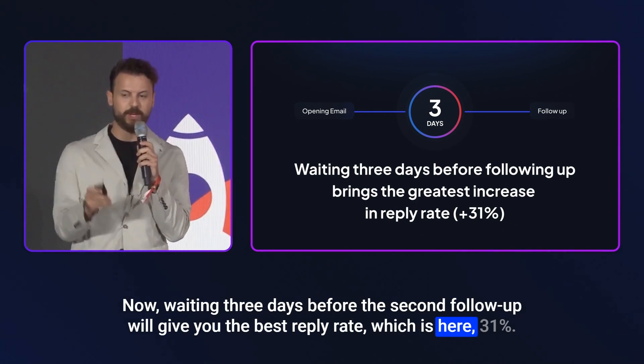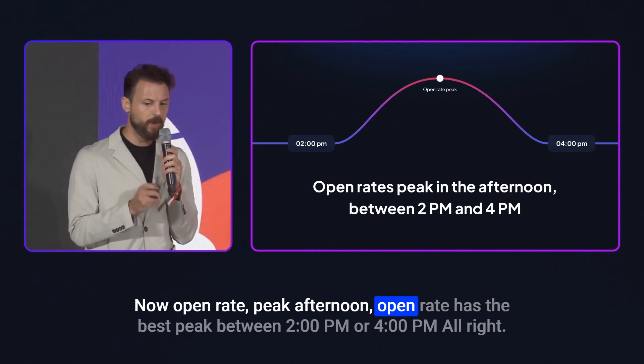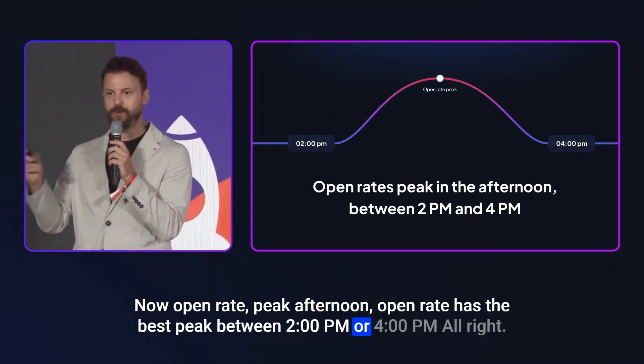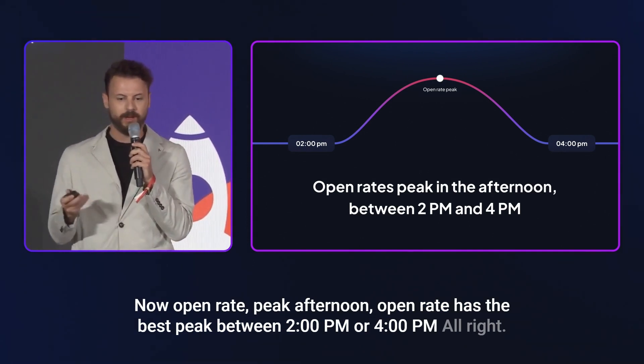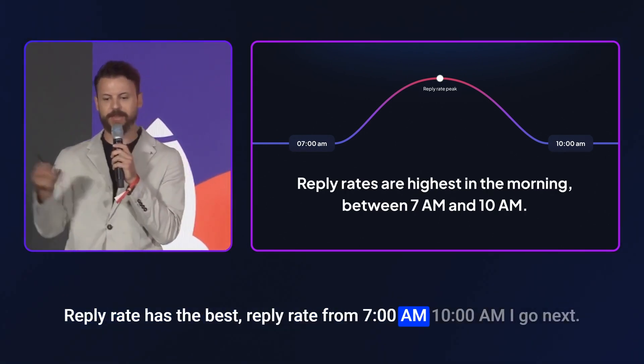Waiting three days before the second follow-up gives you the best reply rate, which is around 31%. For open rates, the peak is between 2 p.m. and 4 p.m. For reply rates, the best window is from 7 a.m. to 10 a.m.